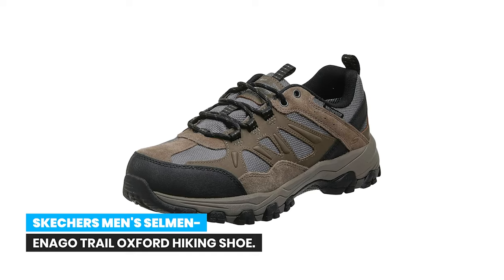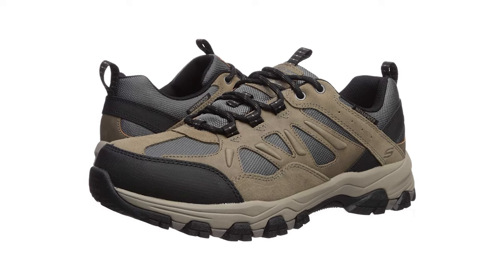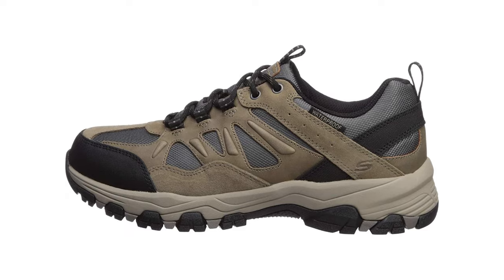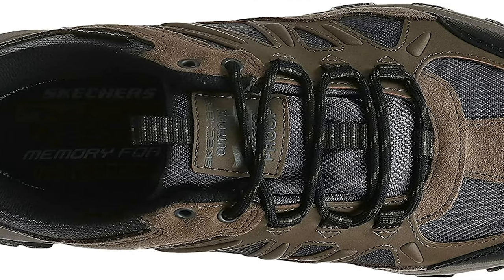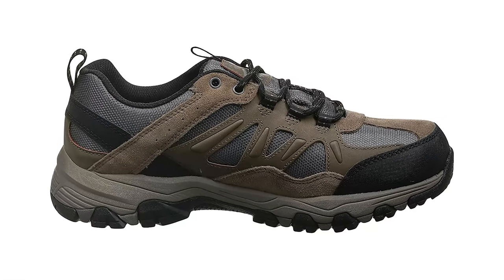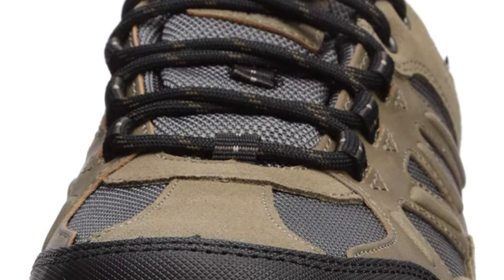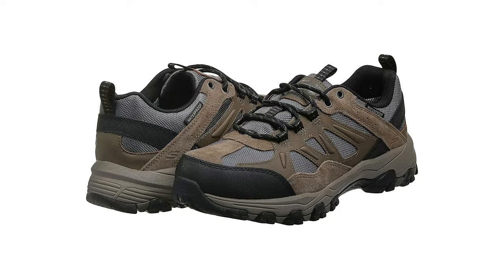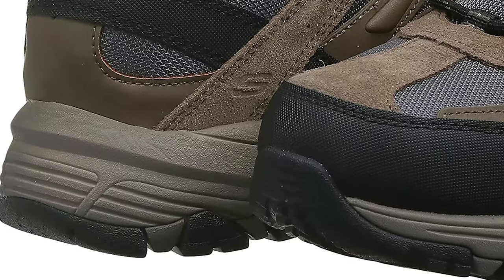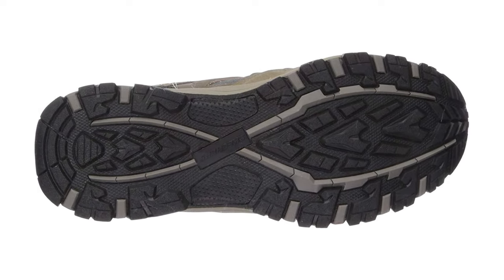Number 6: Skechers men's Selman and Ego trail oxford hiking shoe. A waterproof seam-sealed design and hiking-style construction make the Skechers Relaxed Fit Selman and Ego sneaker the perfect choice for braving any outdoor adventure. Leather and suede upper materials with synthetic overlays at the toe and heel; lace-up design offers a secure fit. Rounded toe with reinforced bumper, pull tabs at the tongue and heel panel for easy entry. Mesh fabric panels at the front, sides, and collar provide a cooling effect. Flexible lugged rubber outsole offers traction.